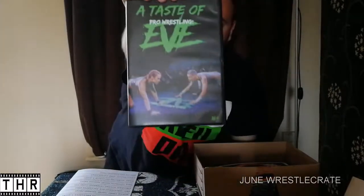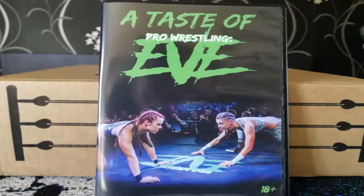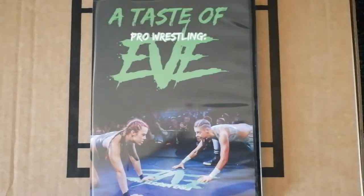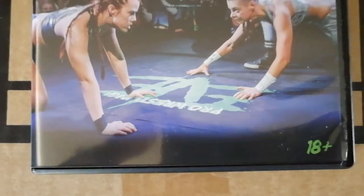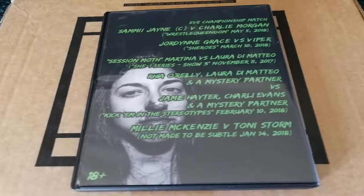The DVD is rated 18 plus, so it might be some kind of mature audience content. Item number three: A Taste of Eve Pro Wrestling DVD. Eve are the punk feminist riot girls of professional wrestling. This DVD has been produced exclusively for WrestleCrate subscribers. Being described as punk feminist riot girls — you know what, it might be worth a watch. DVDs are always good for people's collections. I'll give this 2.5 stars out of 5.